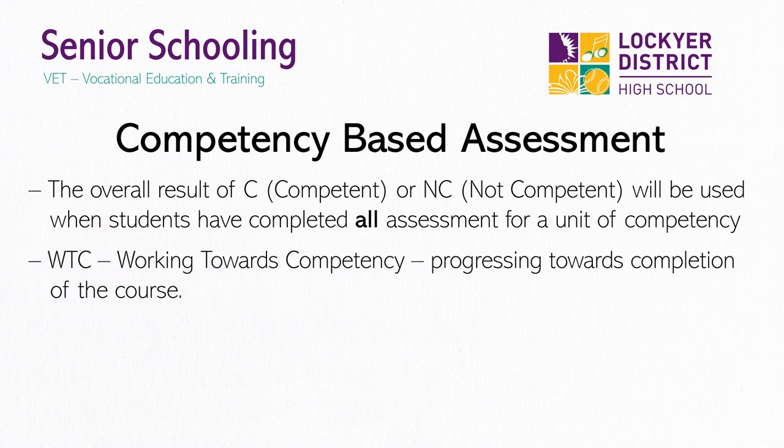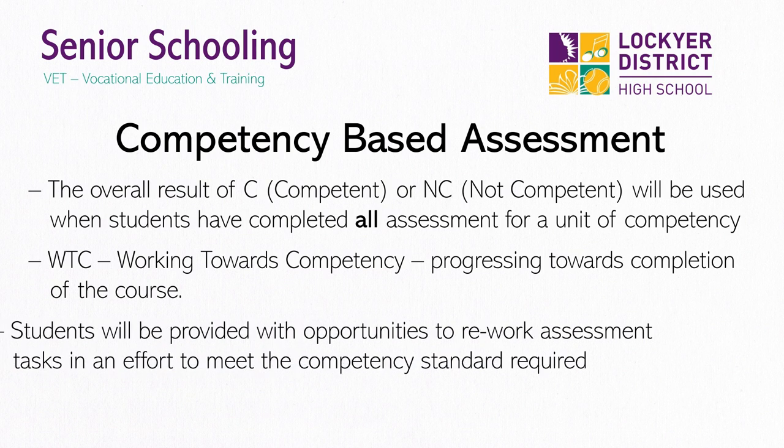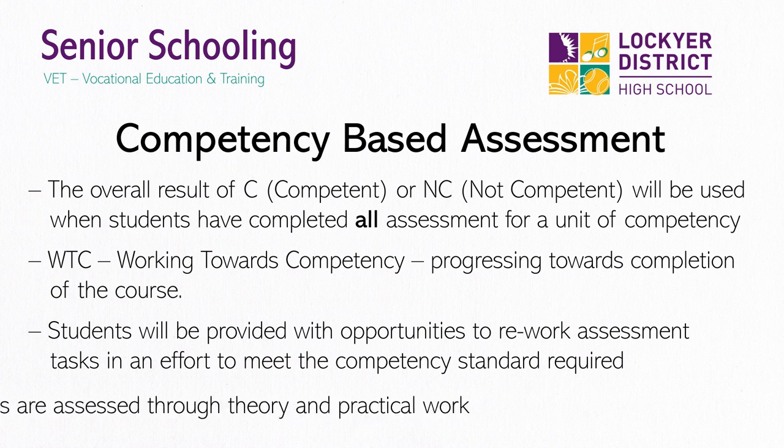On report cards, students will usually receive WTC, which means working towards competency. The reason for this is because until they finish the entire course, they have not completed all competencies and are still working to obtain their certificate. Students will be provided with opportunities to rework assessment tasks in an effort to meet the competency standard required. Both knowledge and skills are assessed through theory and practical work over various assessment types. VET provides many opportunities for students and prepares them for post-school life, importantly providing the opportunity to receive a nationally recognised qualification.